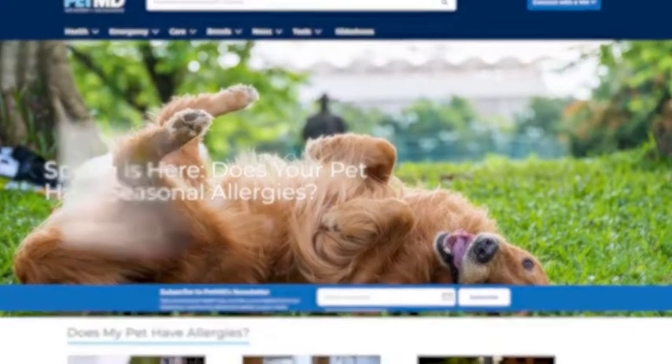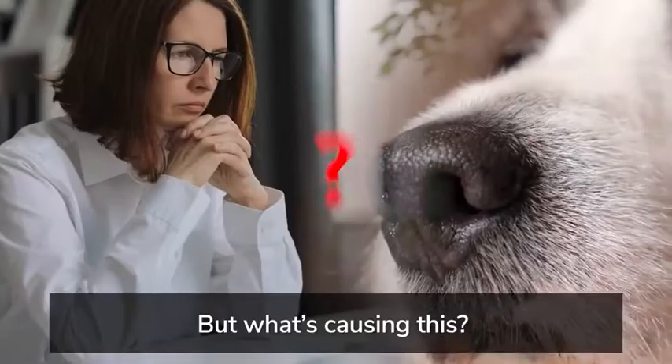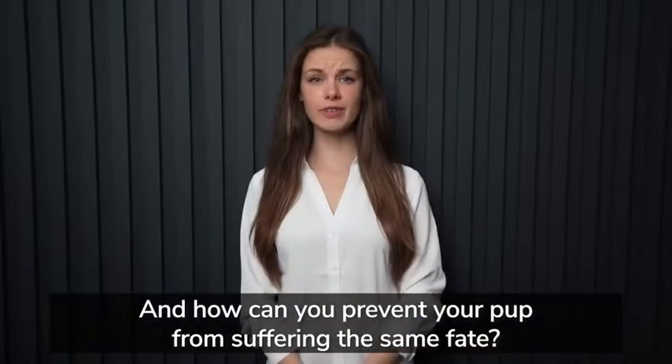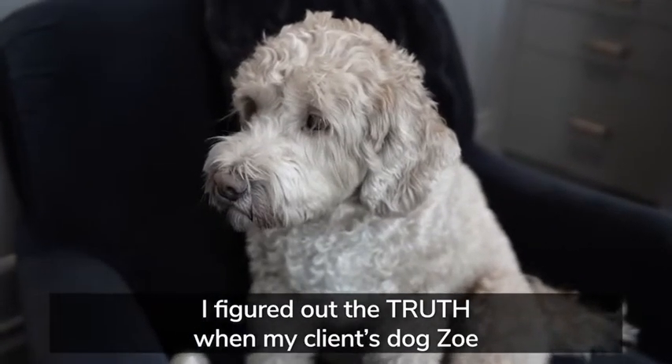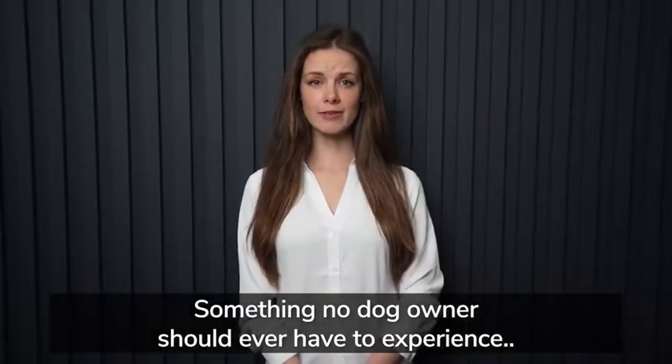According to PetMD, more dogs than ever now suffer from the same conditions that plague humans, like diabetes, cancer, and even early death. But what's causing this, and how can you prevent your pet from suffering the same fate? I figured out the truth when my client's dog Zoe went through a terrible health crisis, something no dog owner should ever have to experience.